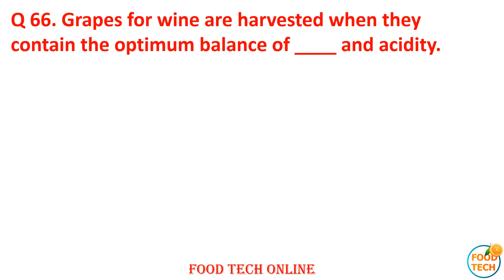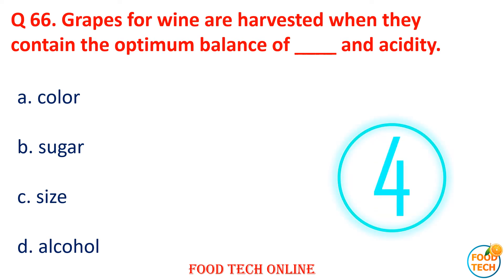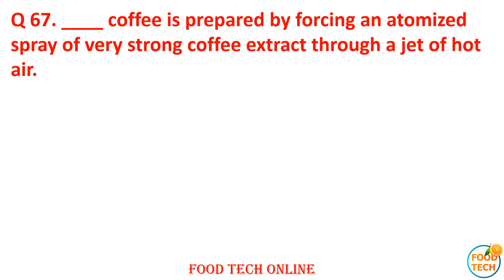Question 66: Grapes for wine are harvested when they contain an optimum balance of dash and acidity. A. Color, B. Sugar, C. Size, D. Alcohol. Answer: B. Sugar.